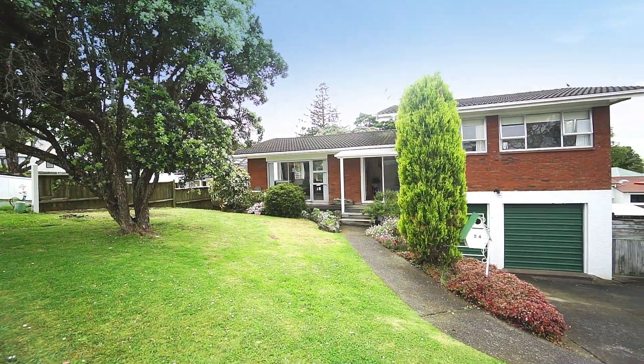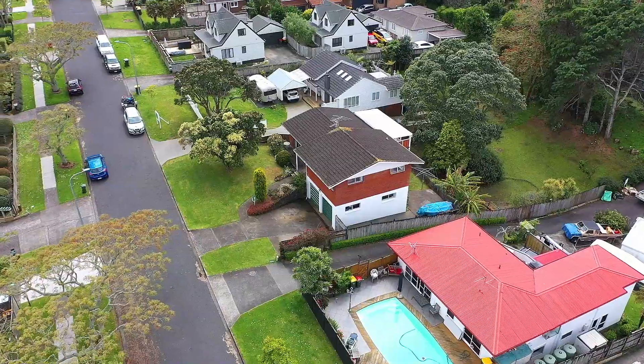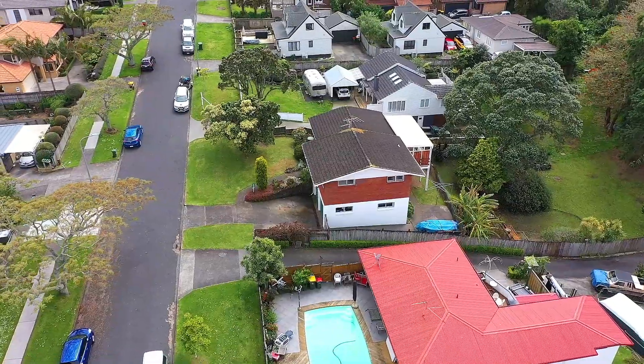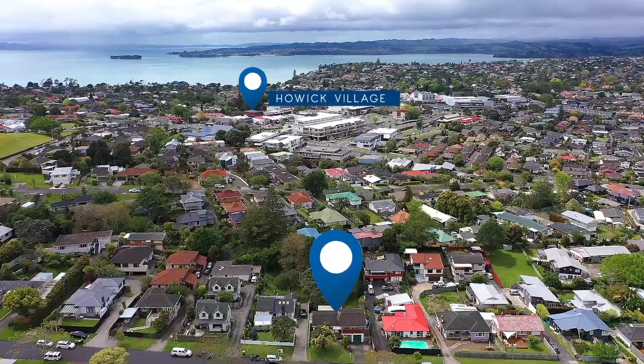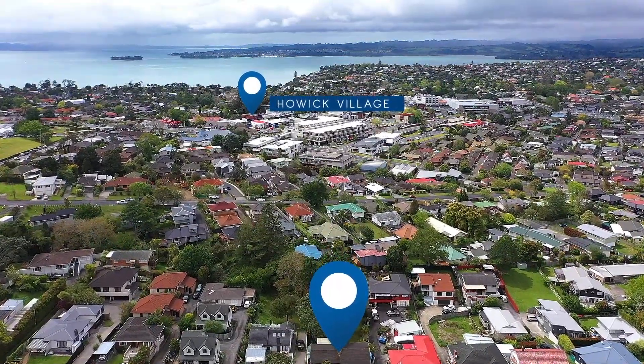Whether you have your eye on this sizable section to develop immediately, or wish to land bank and enjoy as is for a while, one thing's for sure — the location is gold, being within walking distance to the delightful, popular East Auckland seaside village of Howick.